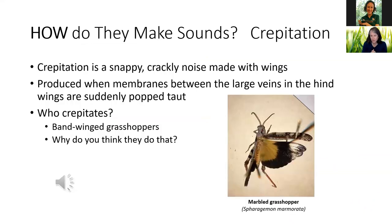Here's another word — crepitation. Crepitation is a snappy, crackly noise made with wings. Our bandwing grasshoppers are the ones that do that the most. What they do is open and close those wings, and when those large veins in their hind wings get taut, it makes that little crackly noise. Why do you think they do that? They might be looking for mates. So if you're ever in an open sandy area — particularly at the preserve near the parking lot — you may hear this noise and see an insect jump up and crepitate. I think ours are crackier than this. We have some really interesting species here — this is a marbled grasshopper.